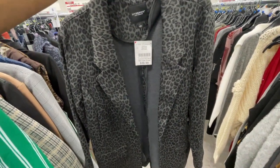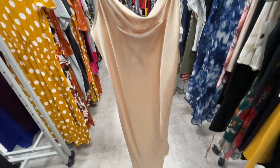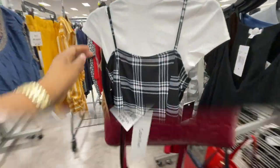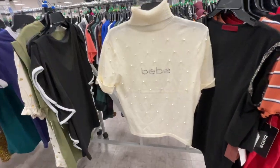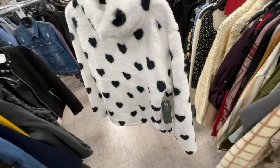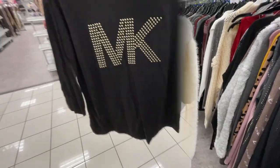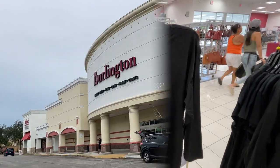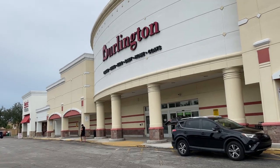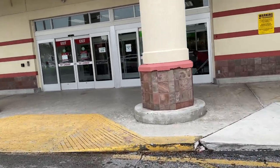$10.99 — I am taking this! Guys, today we're taking a look inside Burlington to see what's new. They sell everything, so let's go take a look inside.